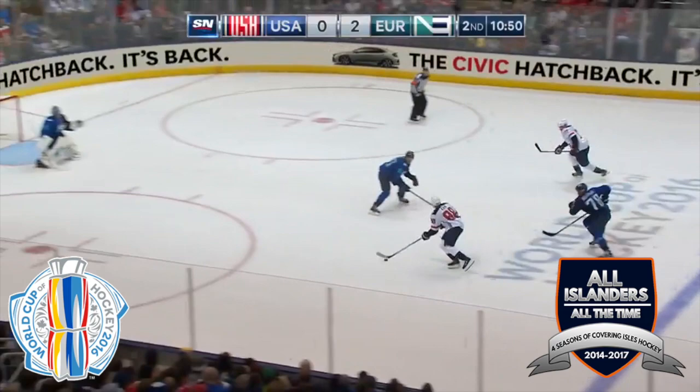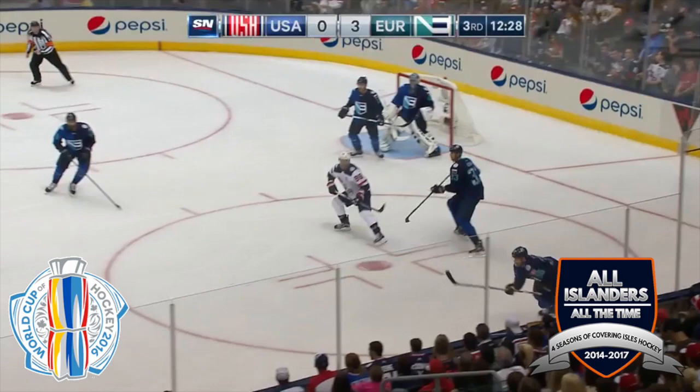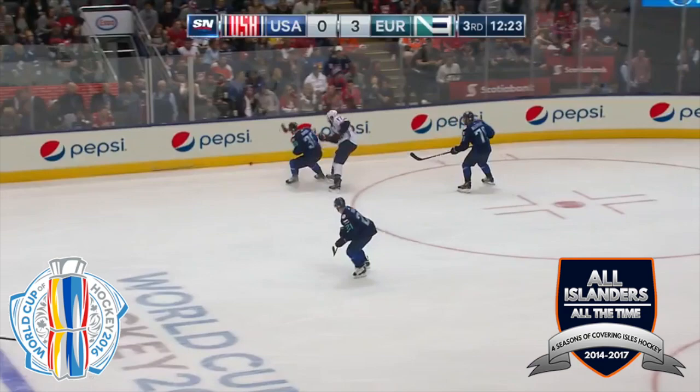Time for Kane with Kessler in front. Halak gets across, got a piece of it. And Kessler again with a slap shot. Halak on the rebound. And located right in front of the net.